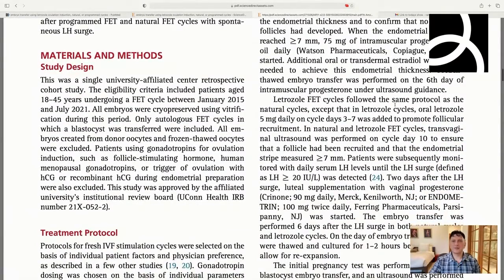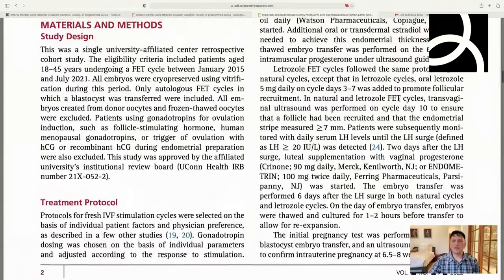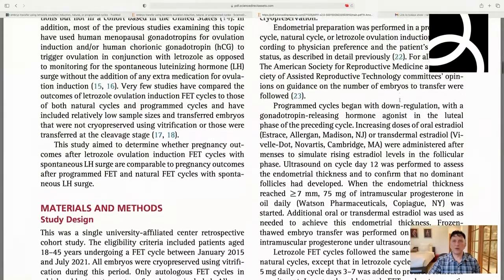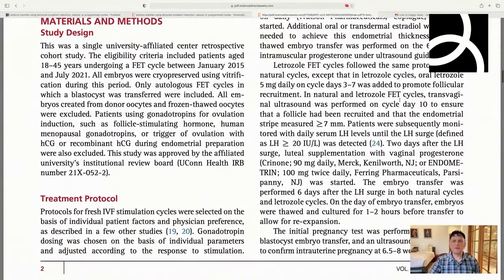In the letrozole cycles, they followed a similar protocol but gave letrozole for five days and monitored follicle development. Once an LH surge was detected, they did the embryo transfer six days later. In these cases, they used vaginal progesterone — specifically Crinone. For natural cycles, it was simply six days after the LH surge. The embryos were cultured for one to two hours before transfer, which is a little short — we normally do three — but that's reasonable.